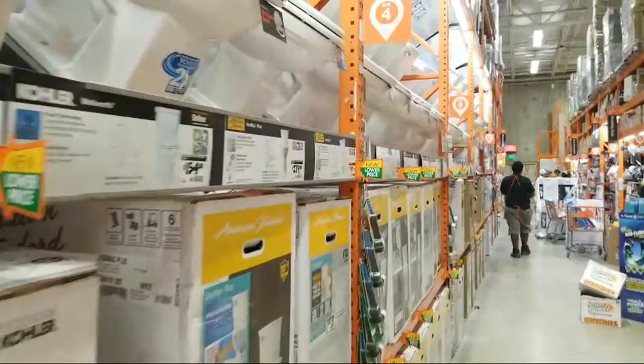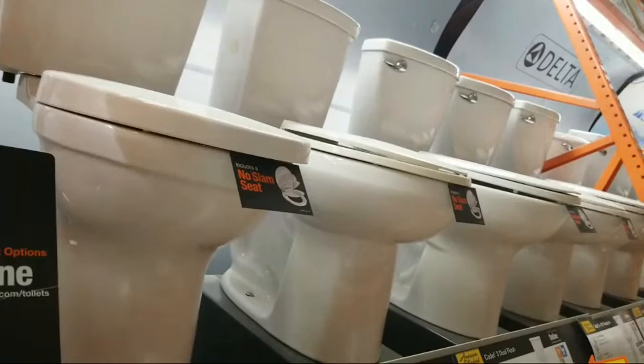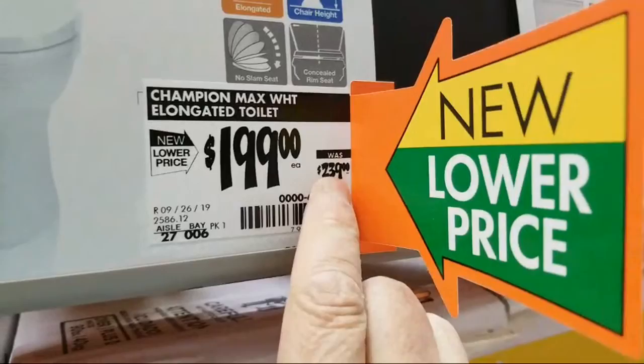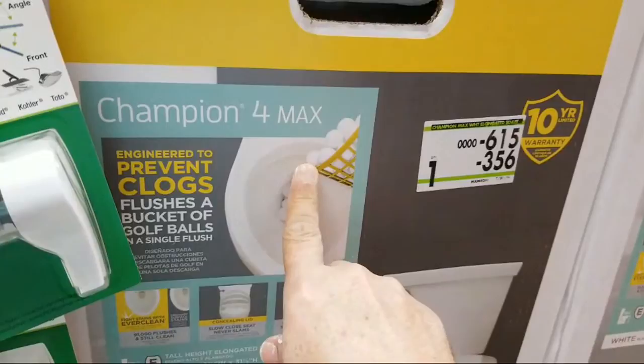I've got some great bathroom remodeling ideas because I install a lot of toilets in all of my foreclosure properties. They've got this one here - the Champion Max white elongated - normally $239, and they've got it marked down to $199. That's about a $40 savings. This is my favorite toilet of all the ones in here.